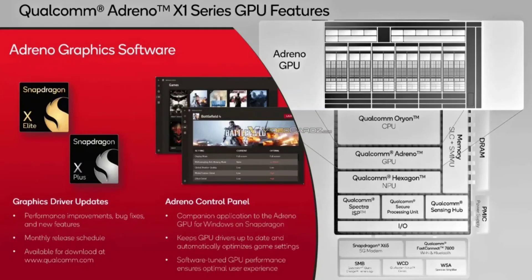Qualcomm has unveiled more details about the Adreno X1 GPU, the graphics processing unit integrated into their upcoming Snapdragon X Elite R Plus processors. These processors will be the heart of Windows on ARM laptops launching next week.